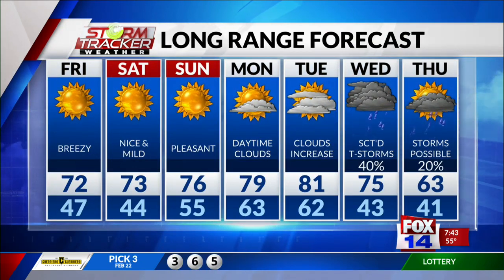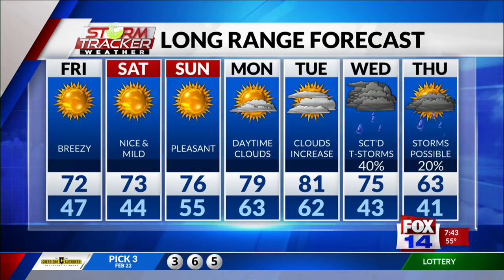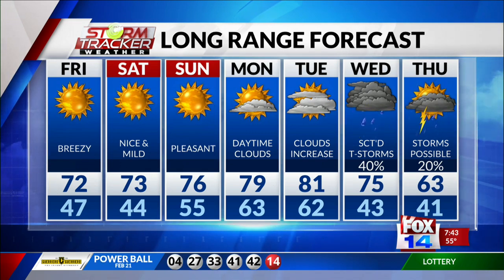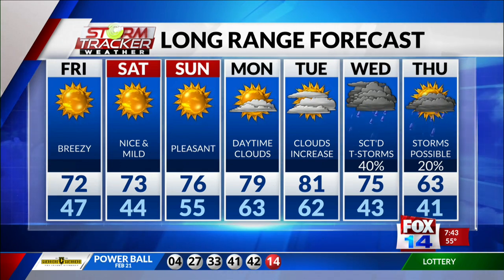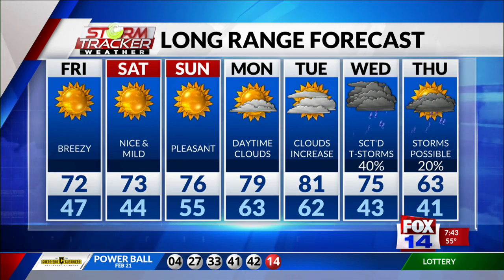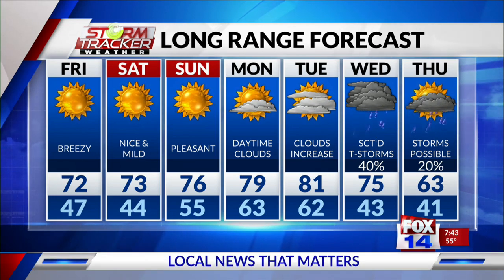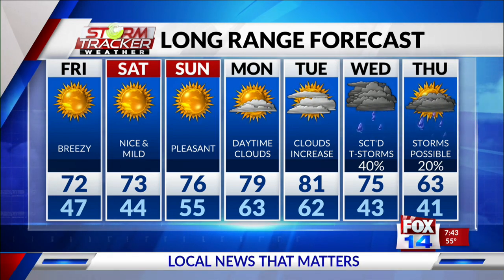Monday and Tuesday, those winds kind of start wrapping back out of the south, so our dew points and moisture content increase, and we'll see some clouds return going into next week. Notice how we hit the lower 80s for daytime highs on Tuesday. Thunderstorms arrive on Wednesday and could still linger into Thursday as we start to cool down to the mid-60s.